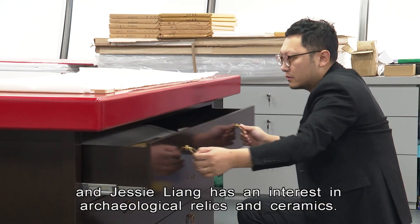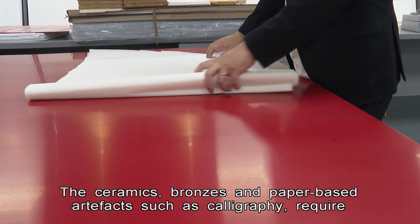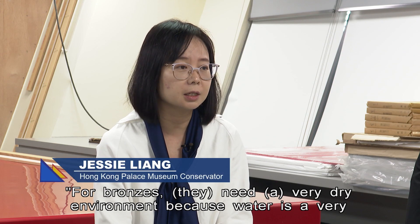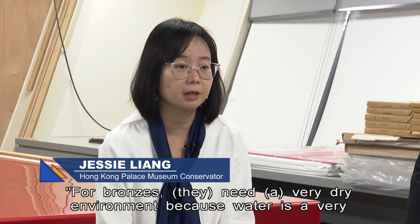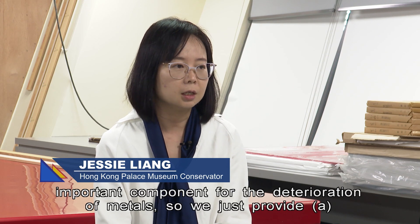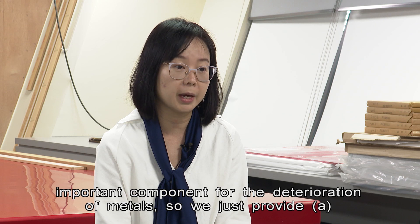The ceramics, bronzes, and paper-based artifacts such as calligraphy require special treatment because of Hong Kong's humid weather. For the bronze, it needs a well-dry environment because water is a very important component for the deterioration of the metal.